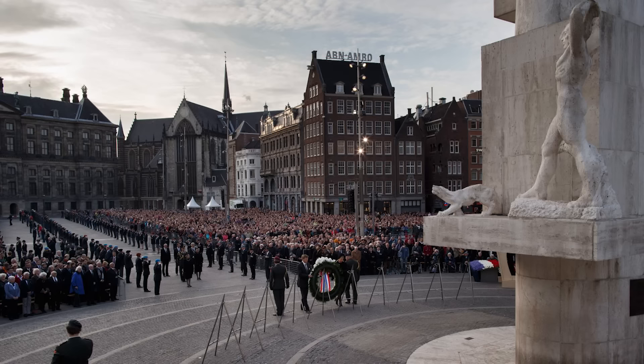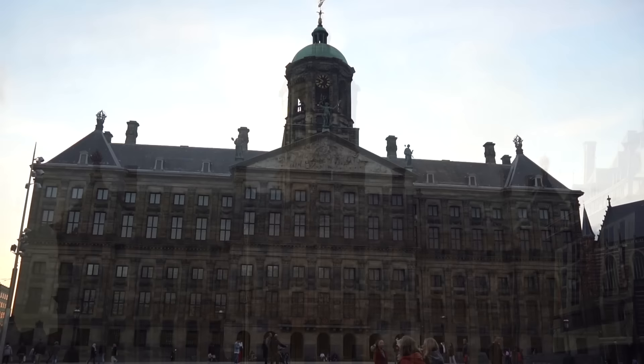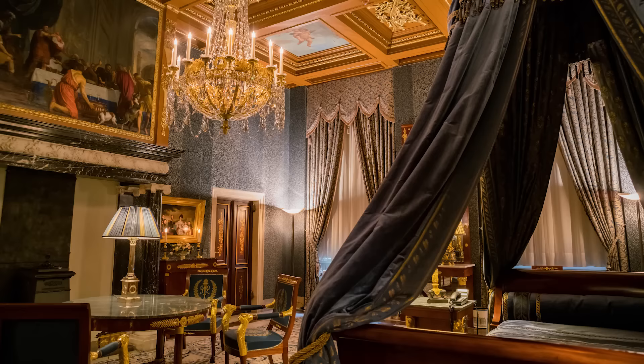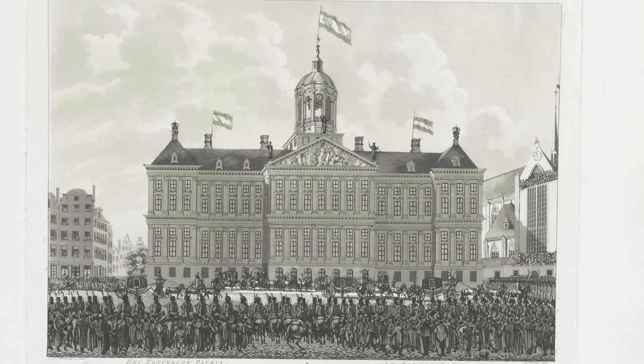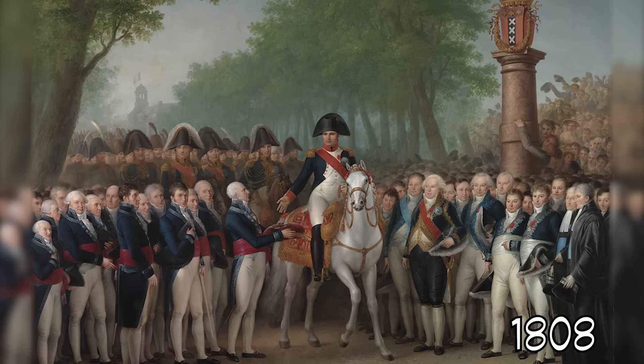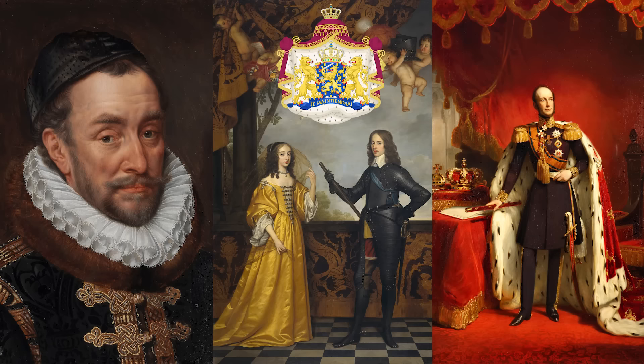Here I'm standing in front of the Royal Palace. As you may know, there's a king in the Netherlands — his name is Willem-Alexander — and this is his official residence, though he prefers to live in The Hague. The Royal Palace was originally built as a city hall during the Dutch Golden Age in the 17th century, lavishly decorated with chandeliers, gilded clocks, and spectacular paintings. It first became a royal palace in 1808 when Napoleon installed his brother Louis as king. After Napoleon's defeat, it was taken over by the House of Orange-Nassau, which still reigns today.